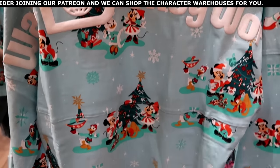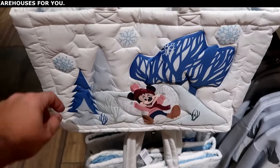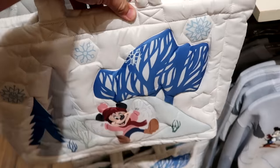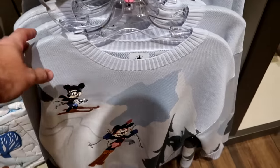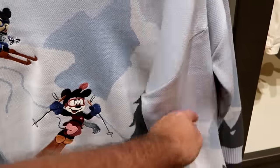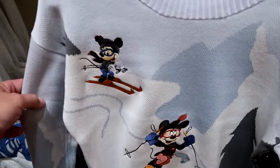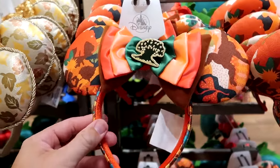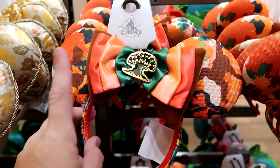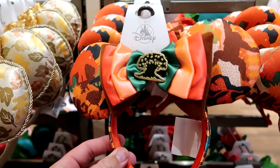The back side says Walt Disney World. On the other side of the rack, there's a very nice quilted pattern tote bag with Minnie Mouse and Chip and Dale for $40. Here's a really cool sweater with Mickey and Minnie embroidered — looks like they're doing some skiing — for $69.99. And yet another brand new pair of ears from Disney's Animal Kingdom with four different colored bows and the metallic Tree of Life front and center, embroidered Disney's Animal Kingdom on the side, for $34.99.